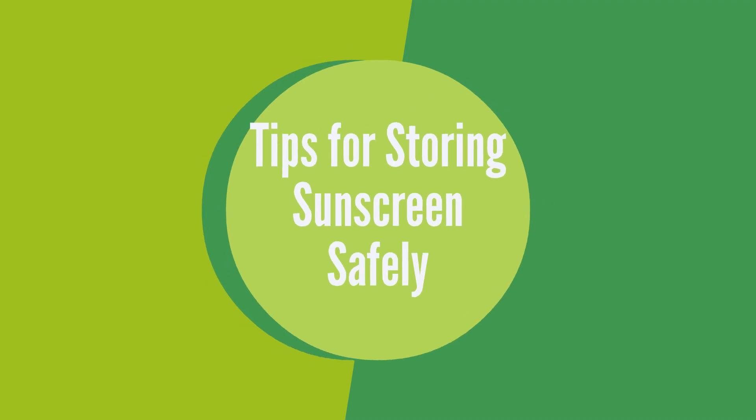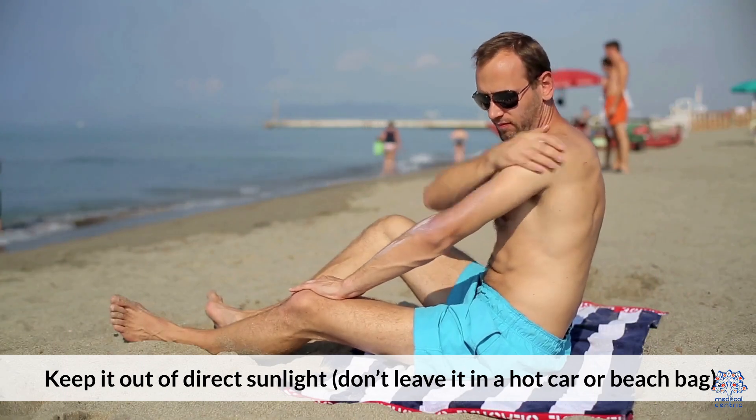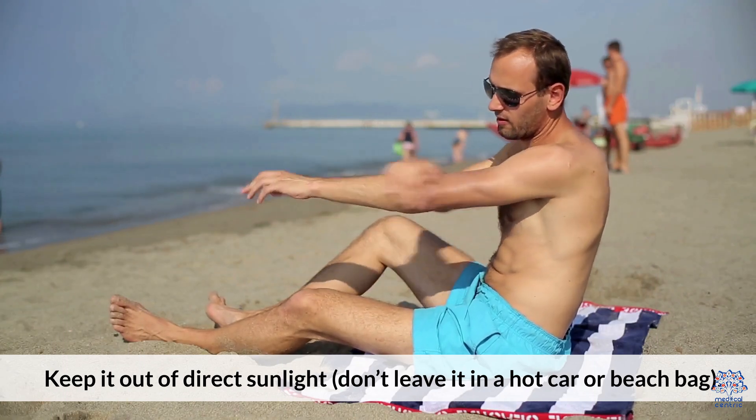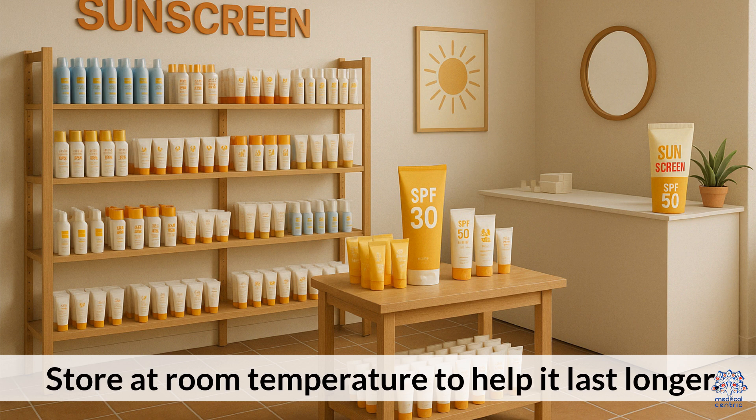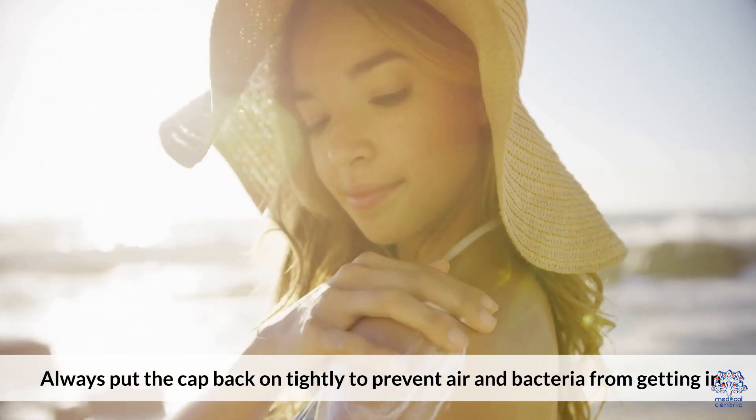Tips for storing sunscreen safely: keep it out of direct sunlight, and don't leave it in a hot car or beach bag. Store at room temperature to help it last longer. Always put the cap back on tightly to prevent air and bacteria from getting in.